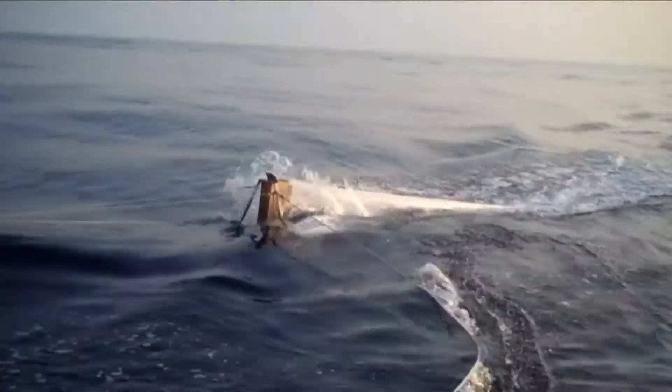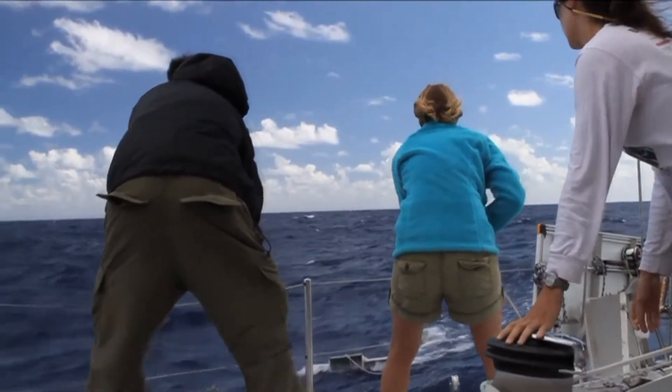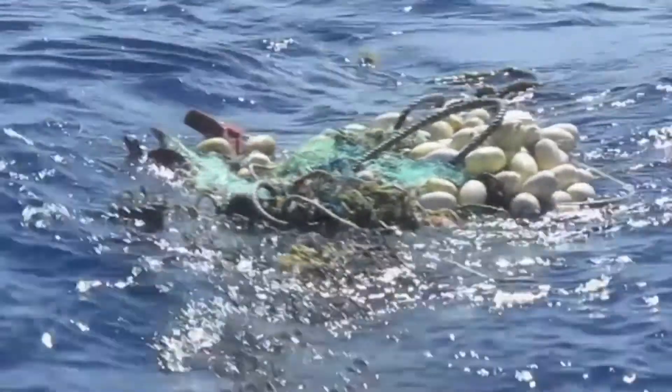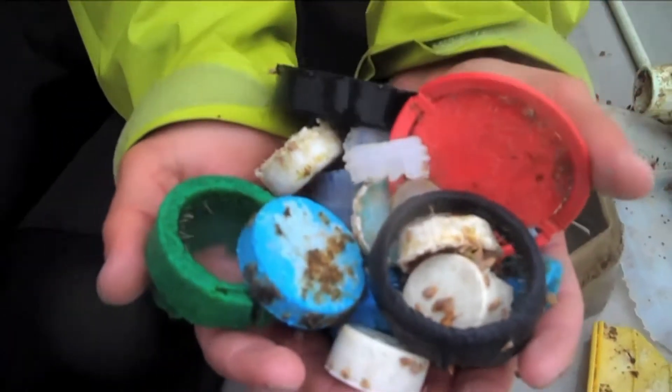To make matters worse, all kinds of chemicals are in the ocean — pesticides, flame retardants, and heavy metals — and ocean studies have shown those chemicals cling to plastic, making microbeads even more toxic to fish and coral.